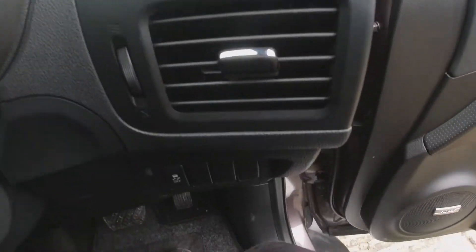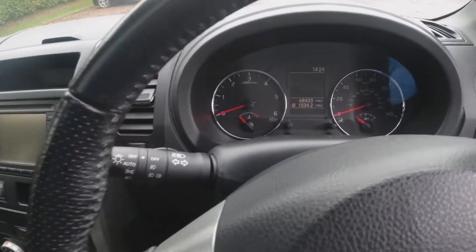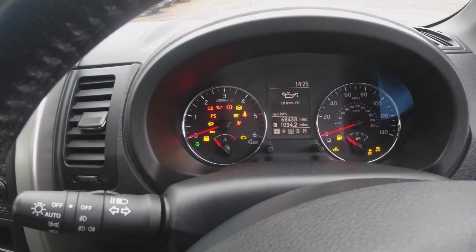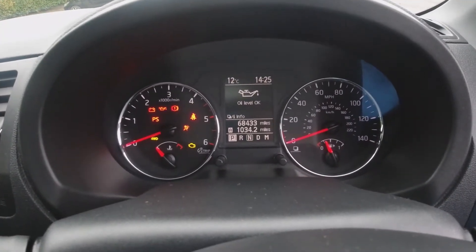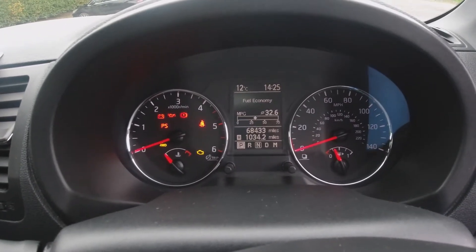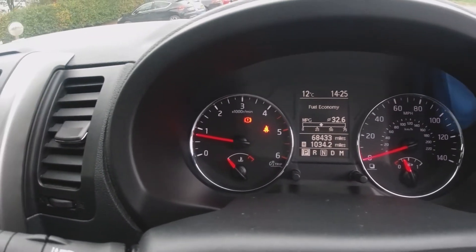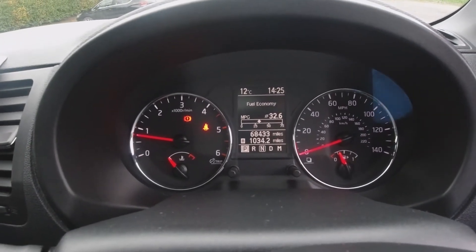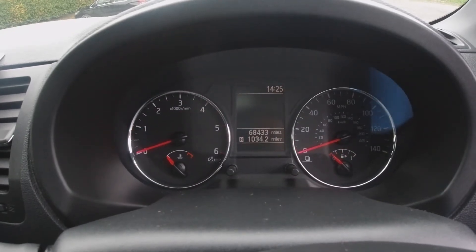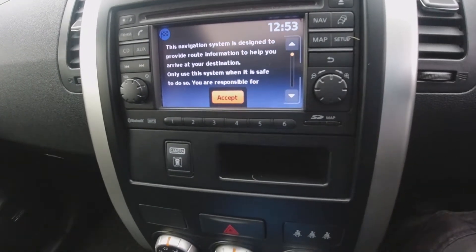The vehicle is keyless — just have the key in my pocket. The exact mileage is 68,433. If we turn it on it immediately checks — oil level is okay. We'll have a look through the service history in a little while. Starting the car up, it starts smoothly with no hesitations at all, idles nicely, and there are no warning lights on there other than the fact I haven't got my seatbelt on and the handbrake is on.